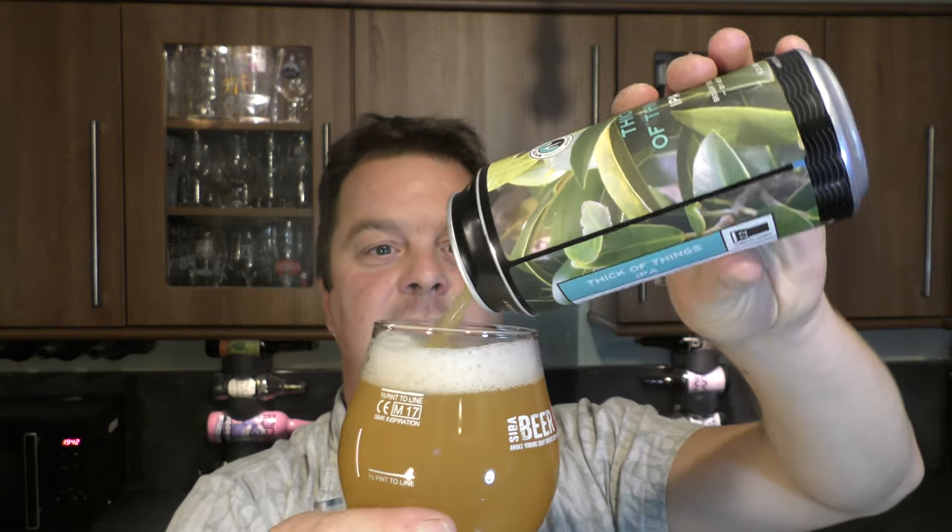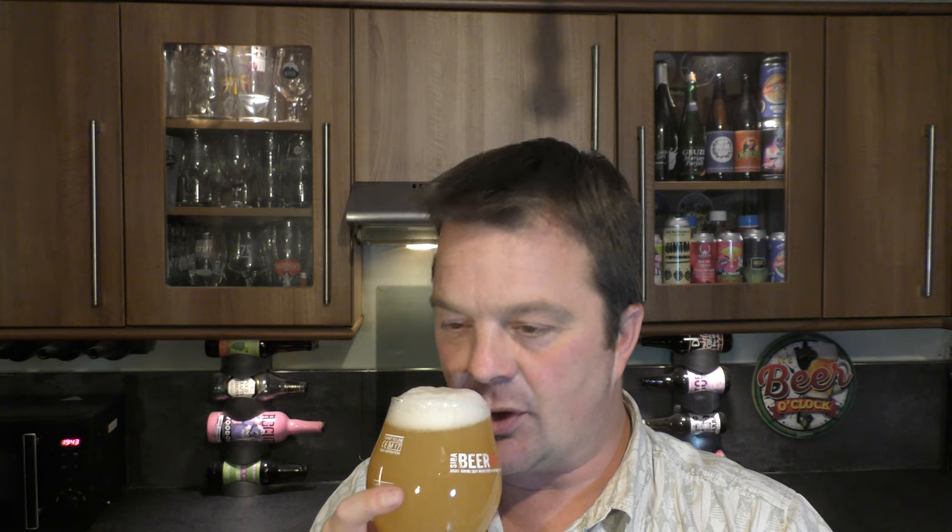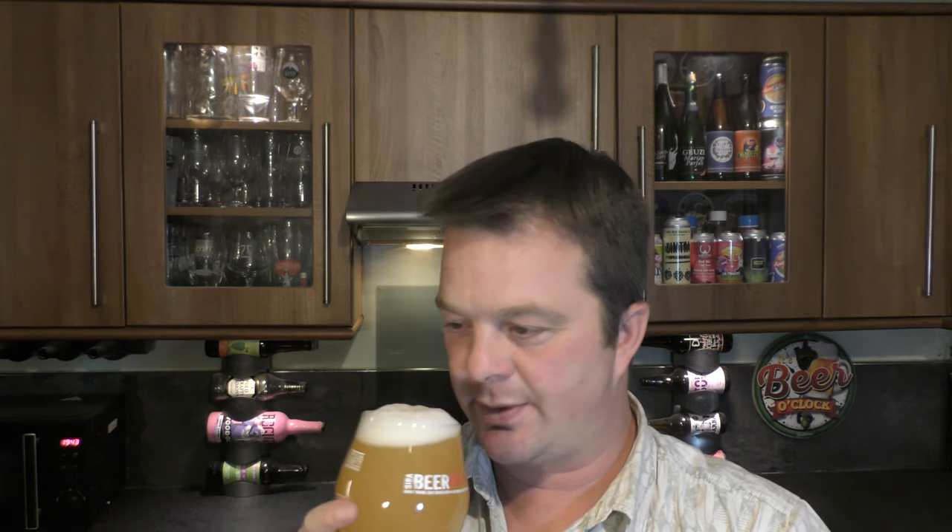Let's get the aroma. Oh my goodness me. Wow — mind-bogglingly good. It's got tin pineapple, tin pineapple chunks, orange peel, fleshy blood orange, grapefruit, passion fruit, tangerine. It smells incredible, I've got to dive into this one.